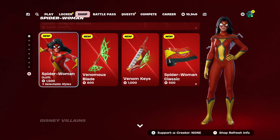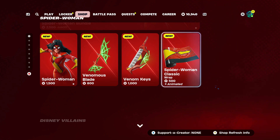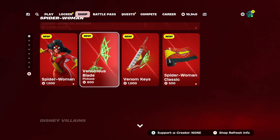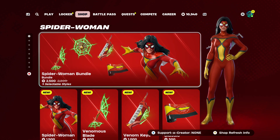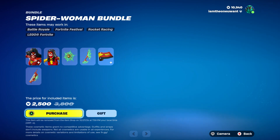Or as always you can get things individually: you get the skin for 1500, the pickaxe for 800, a guitar for 1000, or the wrap for 500. If you're just looking for one or maybe two things, this might be the way to go. But I always encourage everyone to get the whole entire bundle — they're gonna be saving like 1300 V-Bucks by getting the whole bundle.